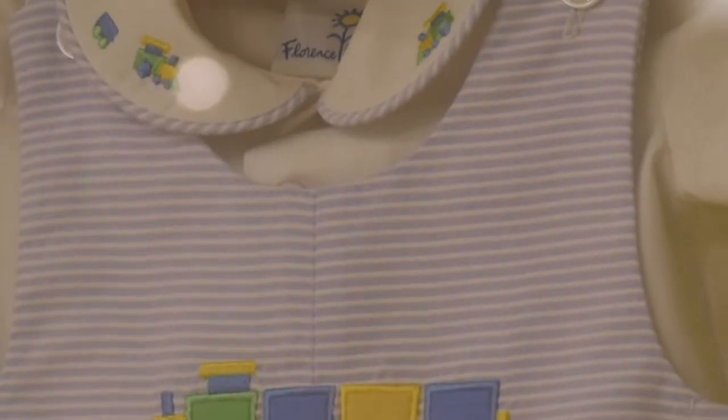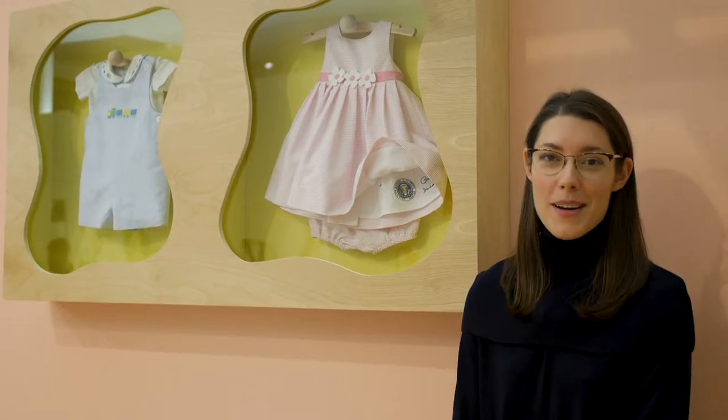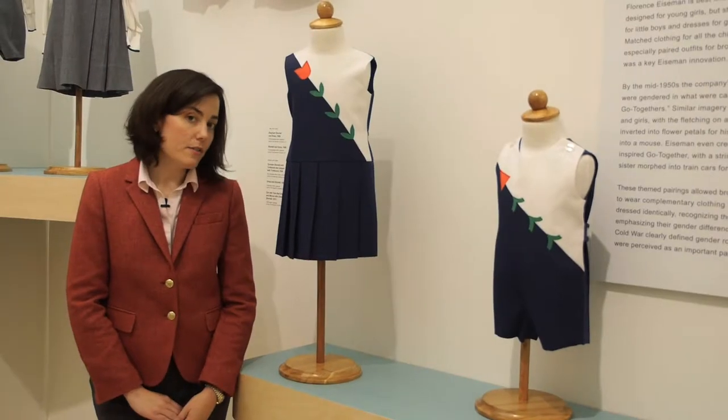In 2008, the company reprised Florence Eisenman's original embroidery technique to create over 100 personalized garments for Barack and Michelle Obama to give as presidential gifts.